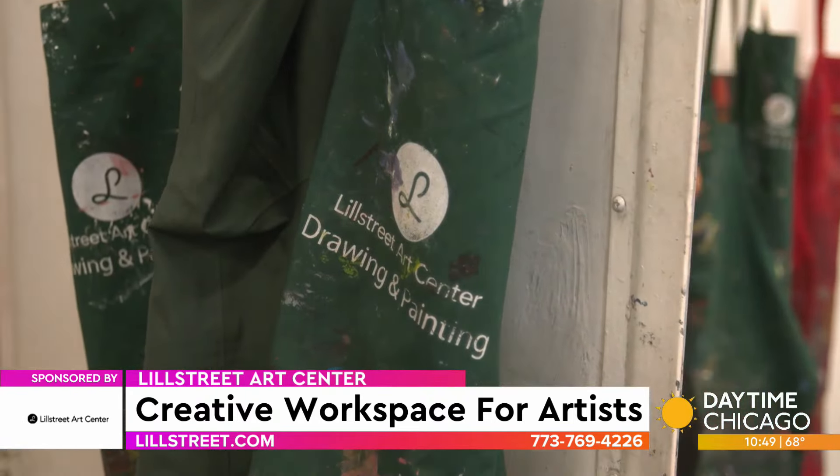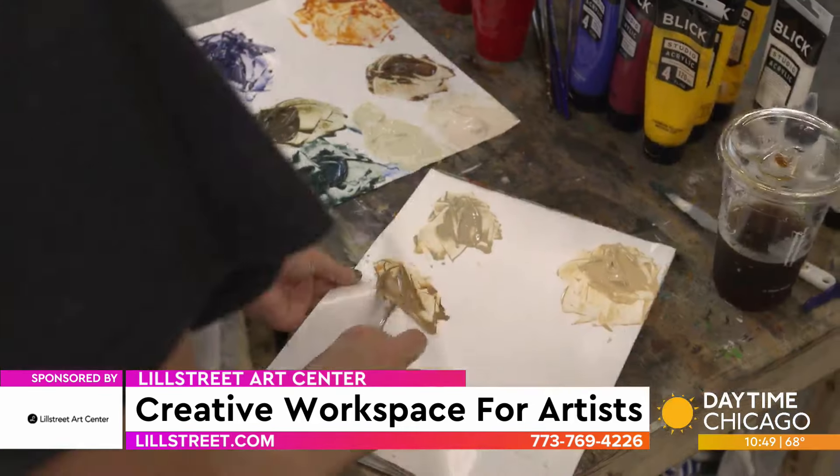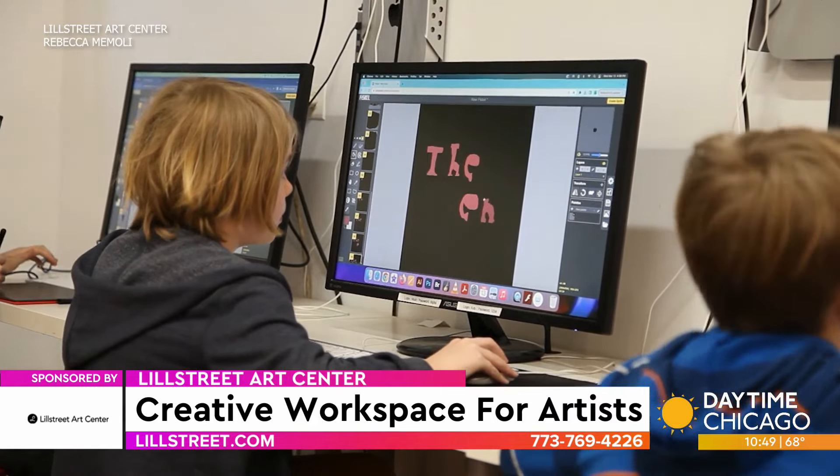We have our drawing and painting department — we offer a range of classes from figure drawing to mixed media. And we just opened our digital arts programming. We're starting out small, but our Risograph classes have been a really big hit, as well as our zine-making classes.